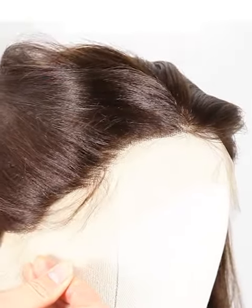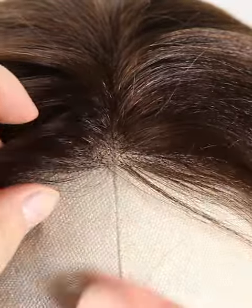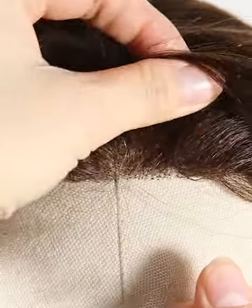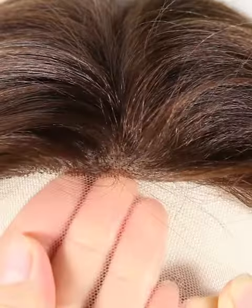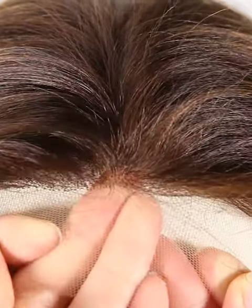More density means the hair will be heavier. Mostly, our wigs come with freestyle — if without special instruction, you can part from anywhere. If you want right part, left part, or central part, please let us know. We will prepare for you specially. We have already bleached the knots in the front hairline to create a natural looking.